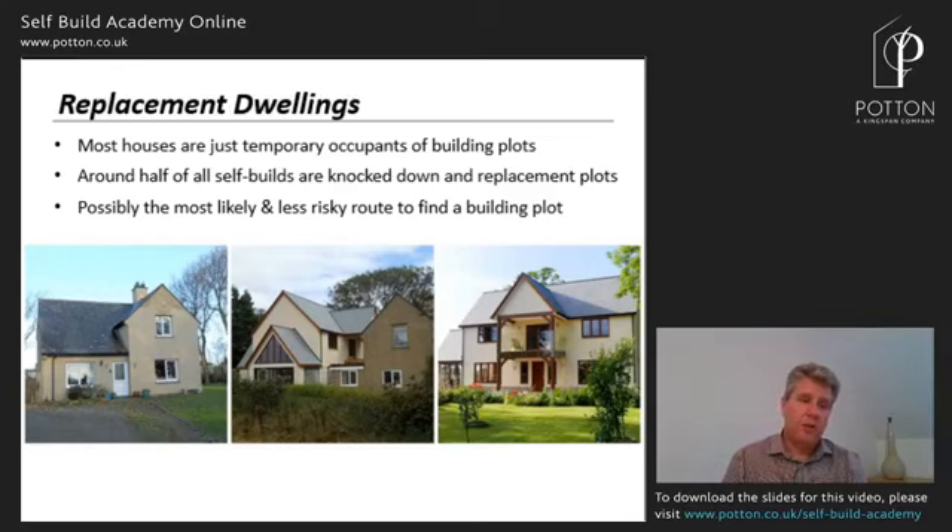A house will become dilapidated over time and at some point have to be replaced for safety reasons, to bring it back up to standard and make it energy efficient. Recycling plots is a common thing. Lots of customers go down this route because it's much easier to find a plot with a house on it than one that's never been built on. With about 100,000 people wanting to build each year and plots in short supply, roughly half of the 13,000–14,000 plots built out each year come from knockdown and replacements.